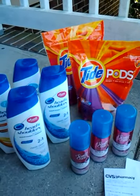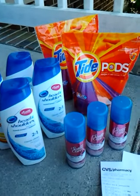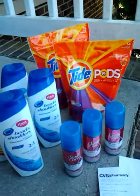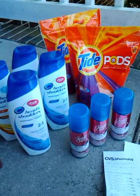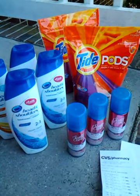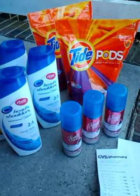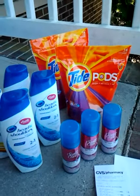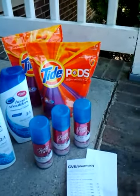The Tide Pods are buy one for $4.99 and get a $2 ExtraCare book back. I bought two and used a $1.50 off two Tide Pods coupon, so they were $9.98, minus $1.50 — that's $8.48, then I got back $2, so $6.48 for both.